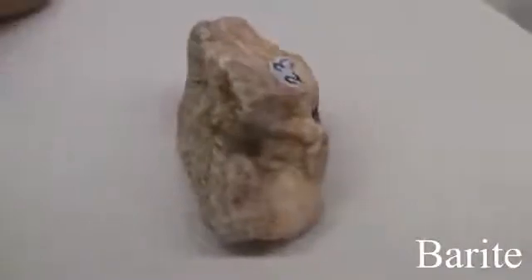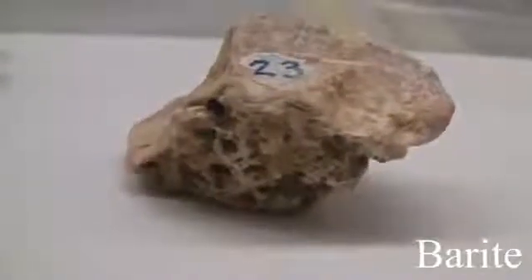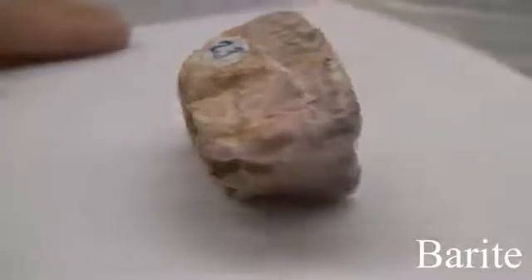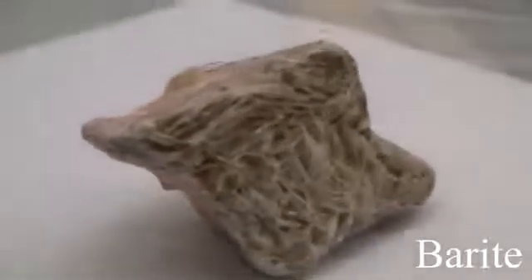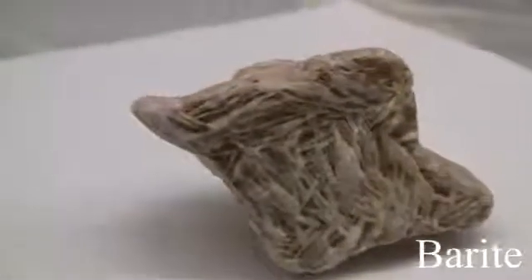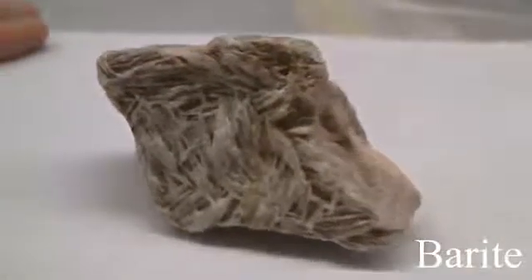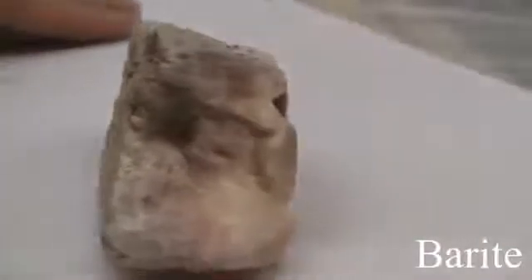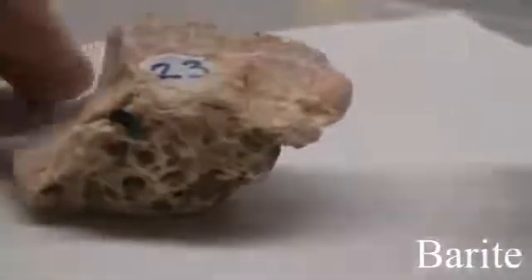Barite has a hardness of 2.5 to 3.5. The luster is non-metallic, vitreous — often transparent or translucent. The streak is white. The cleavage is perfect basal and prismatic, or could be massive with fractures. Specific gravity is 4.3 to 4.6. It occurs in tabular crystals, in granular form, or in compact masses resembling marble. Color is colorless to white, yellow, brown, red, green, or black.